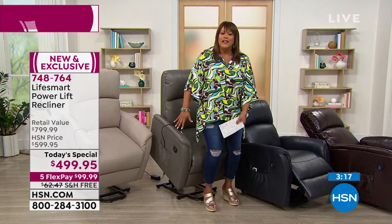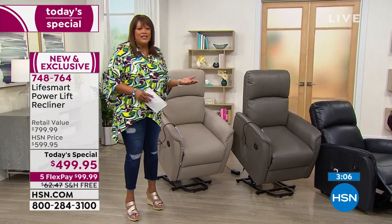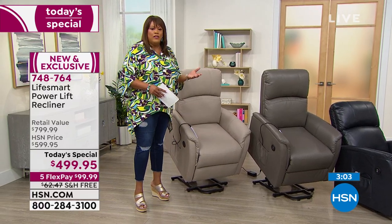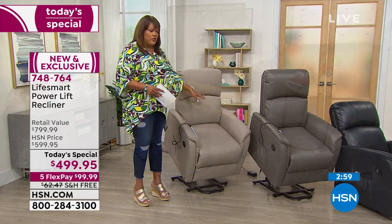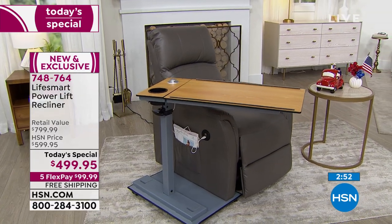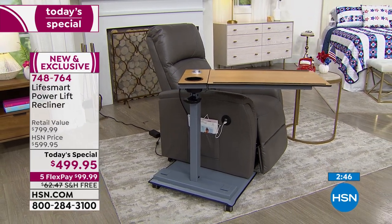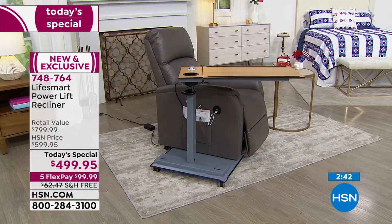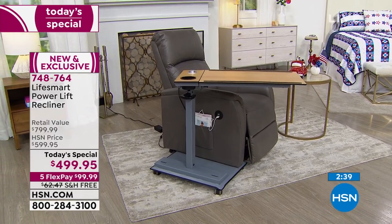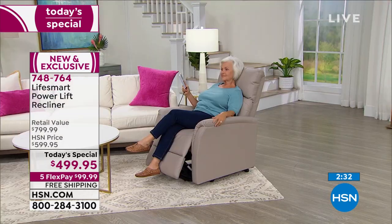How many of you have seen power lift chairs that just aren't attractive? This has several functions and looks incredible. Alexandra, I love how it looks in your living room, den, bedroom, and home office. If you're working from home, or a kid has to go to summer school, this is a fantastic price — $100 off the HSN price, $300 off retail. Lift chairs can be $1,000 to $2,000 and up at furniture stores where you also pay for delivery.